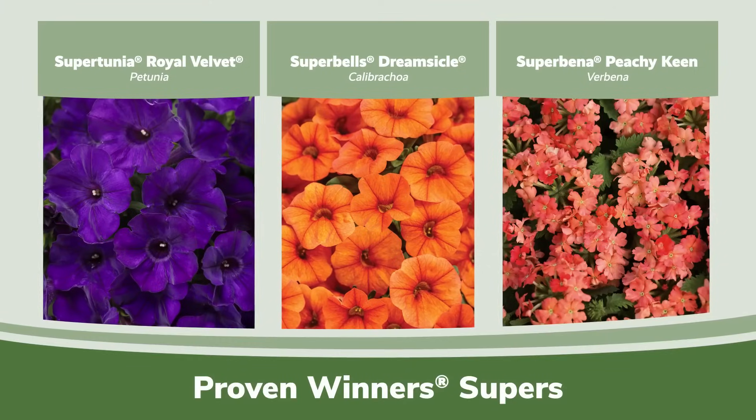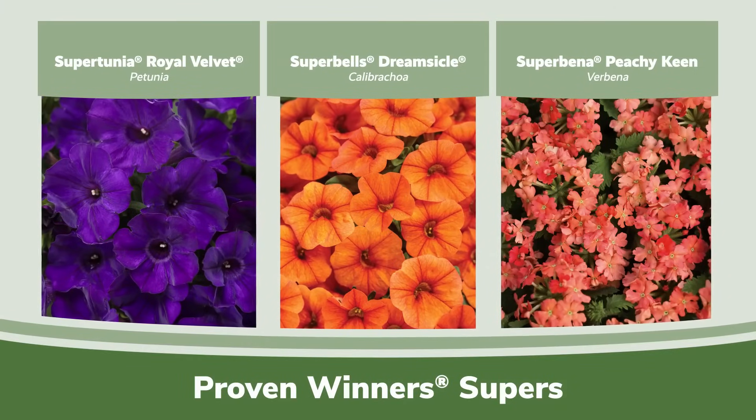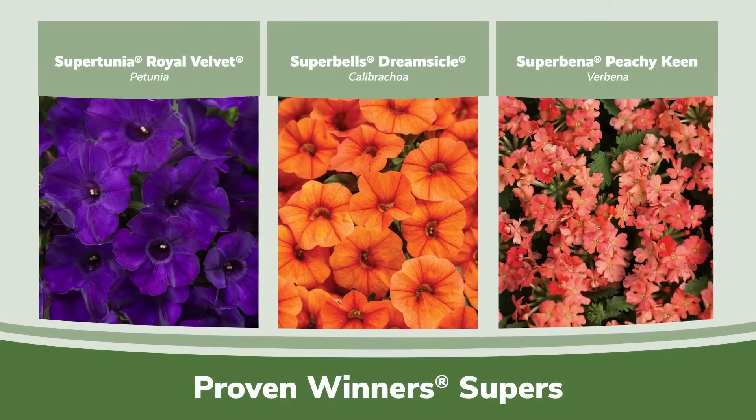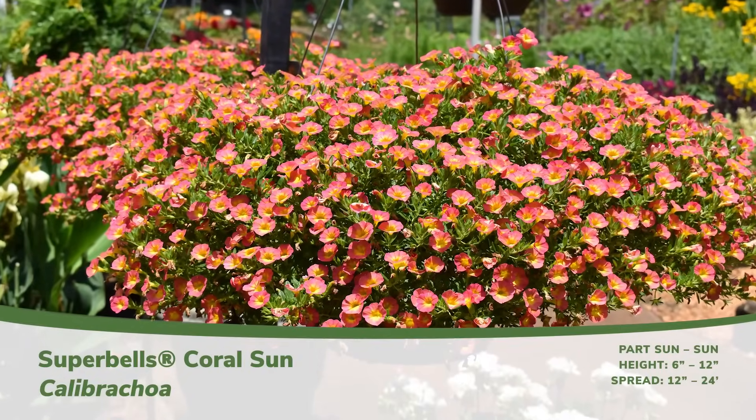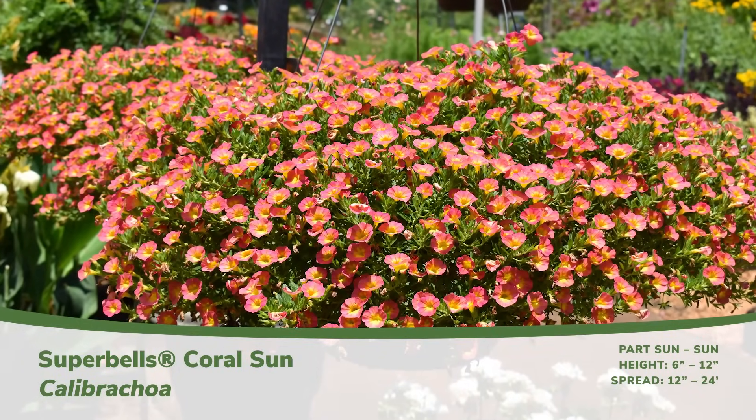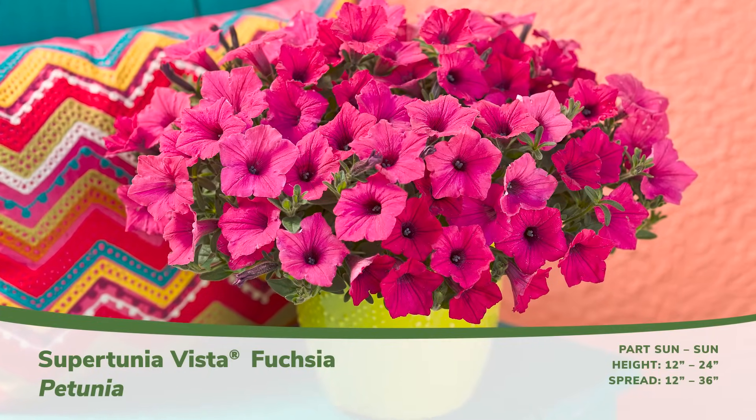As a reminder, our water-soluble fertilizer is formulated specifically for our Supers — SuperTunia, SuperBells, and SuperBena — to support total plant health and, most importantly, to ensure that plants bloom from spring to first frost.